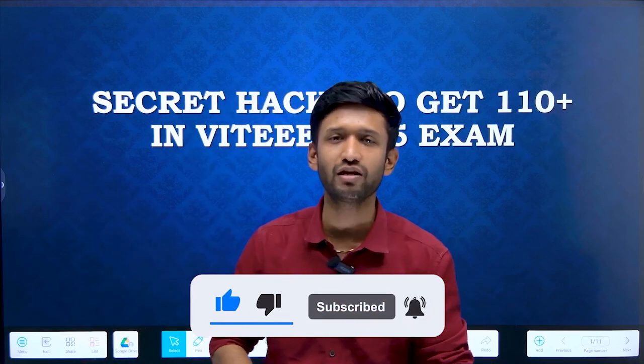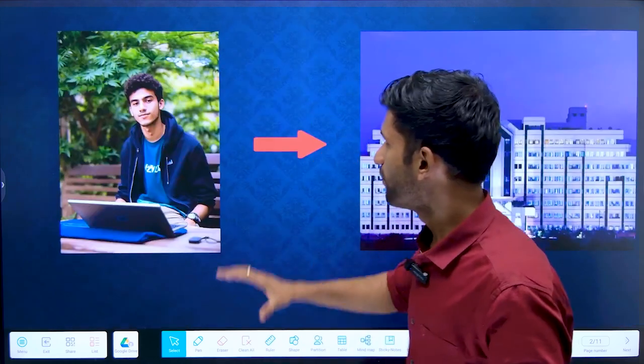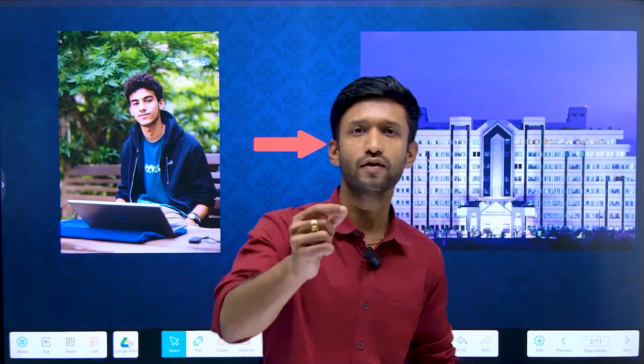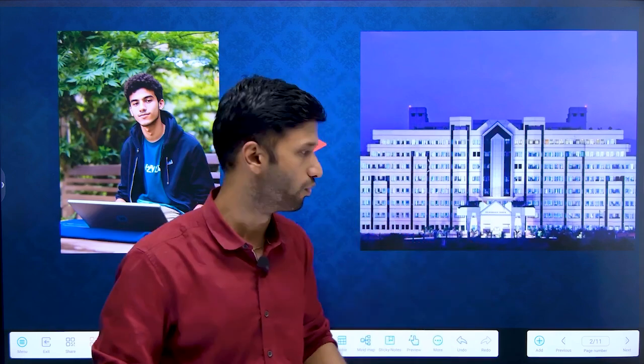If you are new to our channel, please subscribe. Now let's proceed. Most of the aspirants are actually aspiring and aiming at BIT Pilani, their dream college. This dream can be turned into reality in the remaining days with your willpower, determination, dedication and hard work. Definitely, we can turn it into reality. If you are with us and you believe in us, then definitely watch this video.